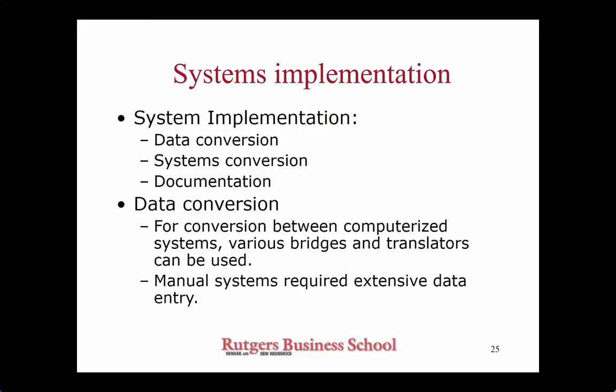System implementation — what's that? This is supposed to be a fairly short stage. By this stage the system is basically created, tested, and the users are trained. You are getting ready to go live. So what do you have to do? First of all, you have to migrate the data. This is known as data conversion.